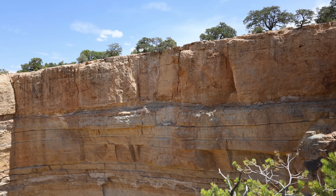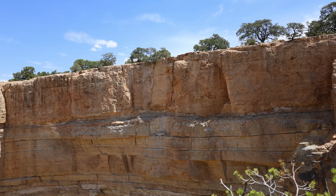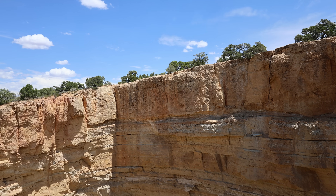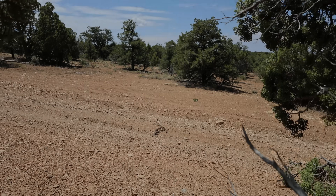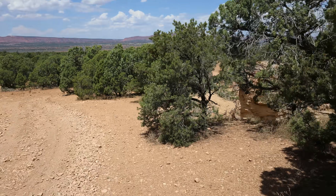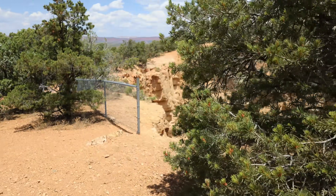Look at these massive layers — I think those are big bands of stone and layers. I saw a sign over here, and there's a nice fence so people don't come up and just ride straight off.